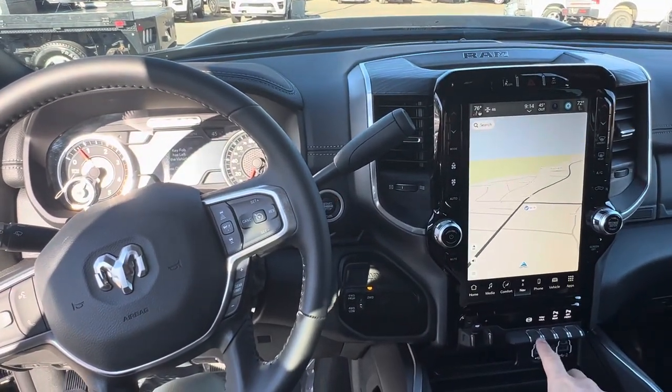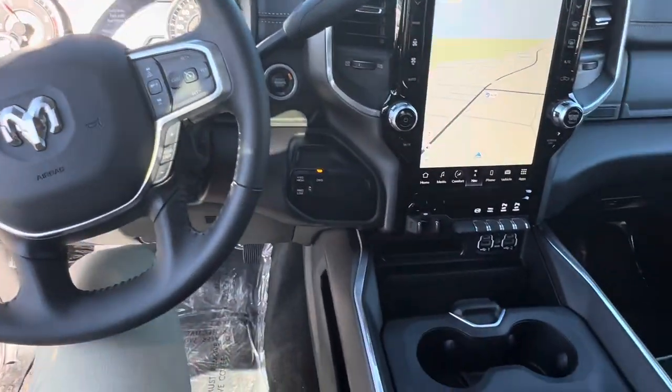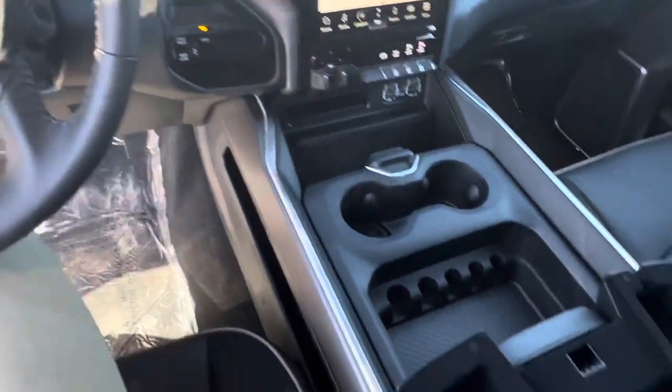Down below, you're going to have all your tow haul mode, your engine brake, parking sensors, and plenty of storage as well.